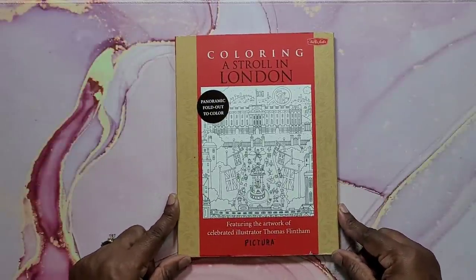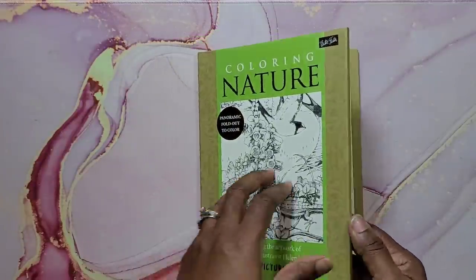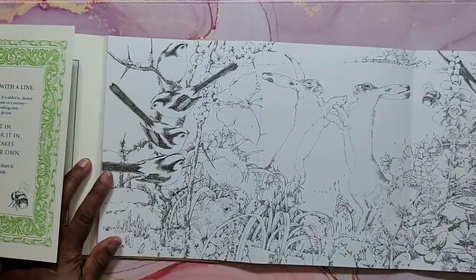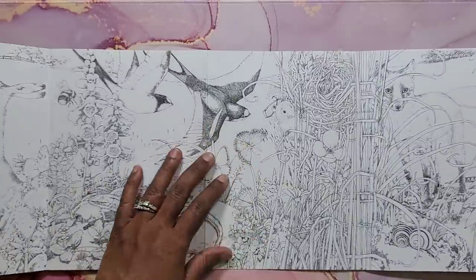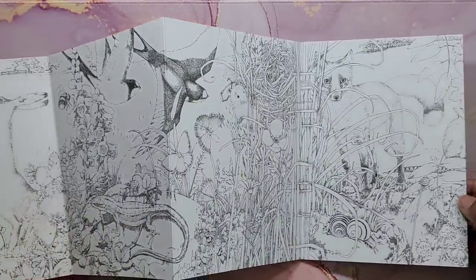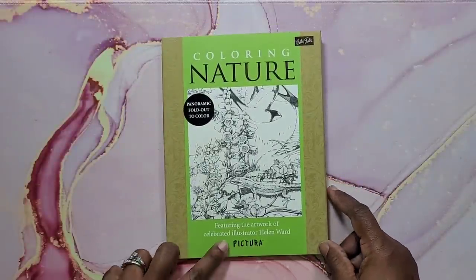The last Pictura book in the stack is Coloring Nature by Helen Ward — again a panoramic foldout coloring book. What's unique is the artwork varies because each one is a different illustrator. There's a little mouse in there. Very very nice. My plan is to use watercolors on these. That's Coloring Nature, illustrated by Helen Ward.